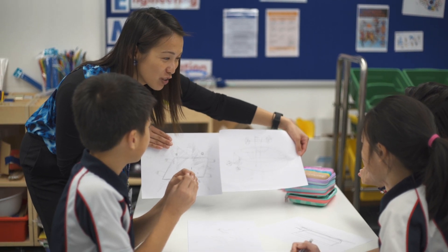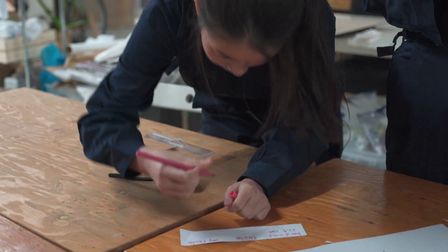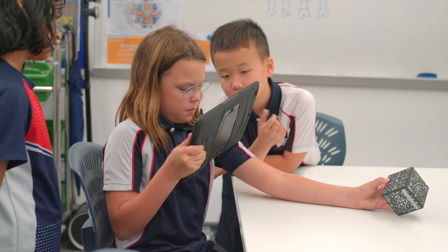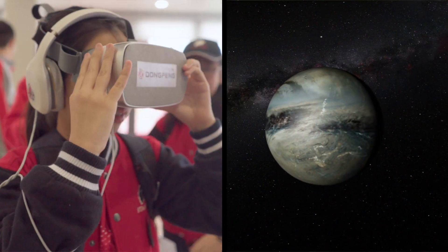The focus of our STEMM program is really to provide hands-on experiences that can engage and excite our students. For example, things that are very low-tech like building a boat or making volcanoes, or things that are very high-tech like exploring the universe with virtual reality.